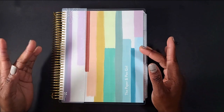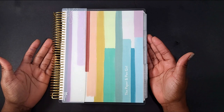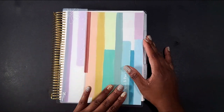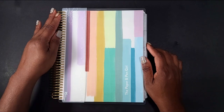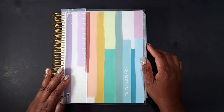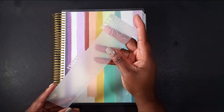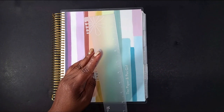Hey everyone, welcome into this channel and into this video. In this video we're going to be sharing some exciting information on the 2021-2022 Erin Condren Life Planner launch. I was sent this beautiful planner to review for you all, to share some details by the folks over at Erin Condren — a special thank you to them. The planner I have comes with the gold coil as well as the frosted ruler, which we love every year.